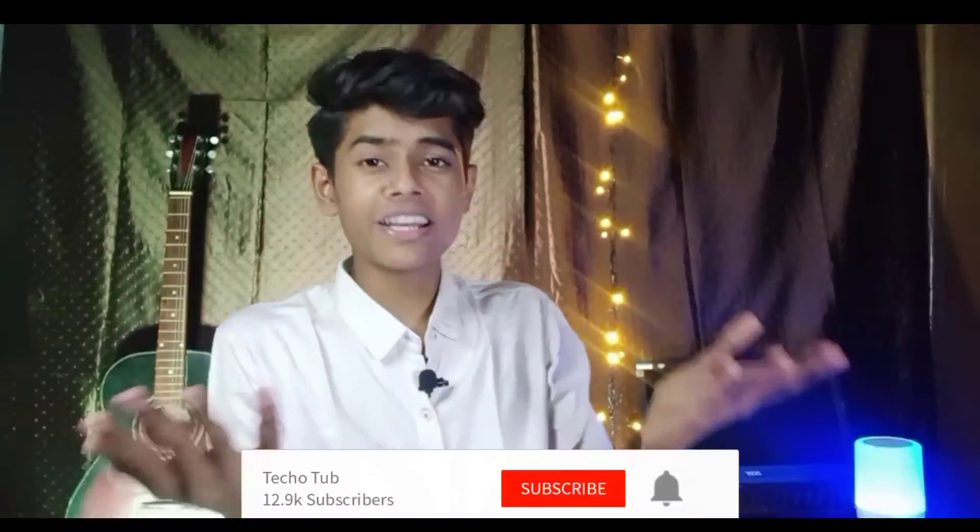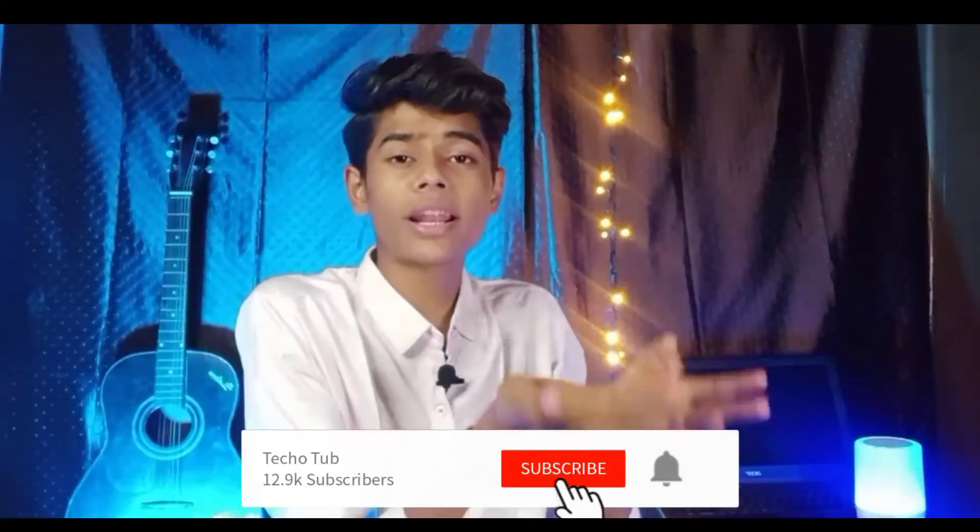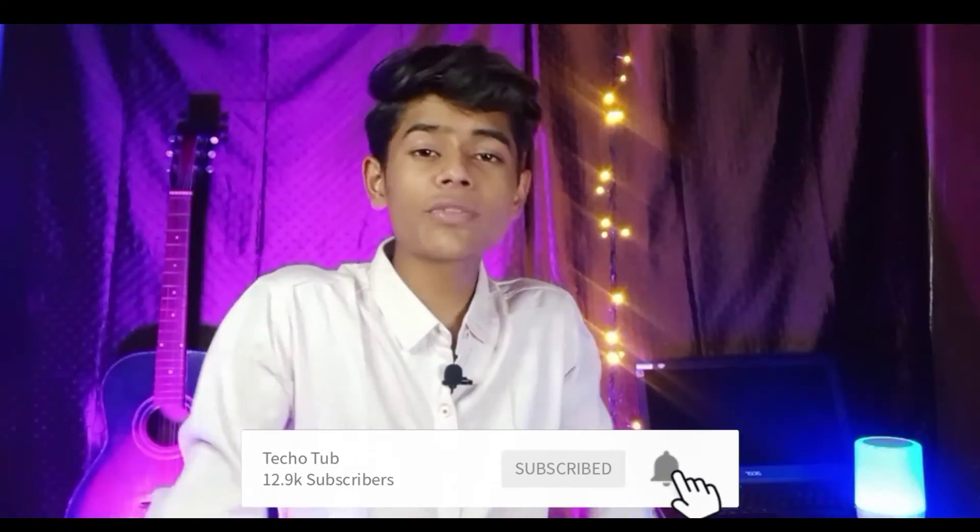That's it for this video. I hope you understood all the laptops I talked about today. Links to all the laptops are available in the description box. You can also follow us on Instagram and suggest what we should cover next. Feel free to leave your comments, and don't forget to subscribe to the channel. See you in the next video — take care!